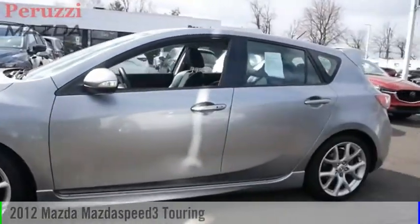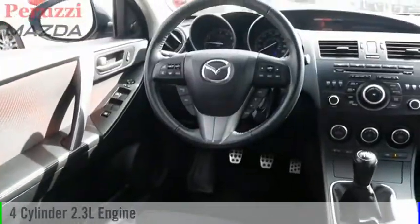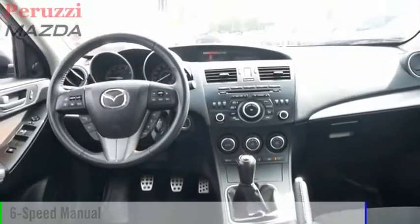We are pleased to show you the 2012 Mazda Speed 3. This vehicle is powered by a front wheel drive, 4 cylinder, 2.3 liter engine and comes with a 6 speed manual transmission.